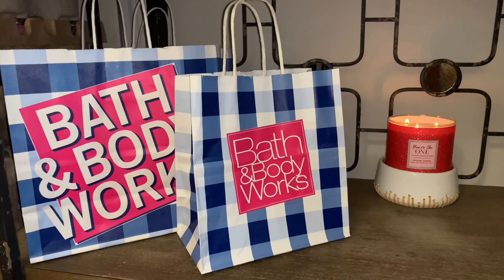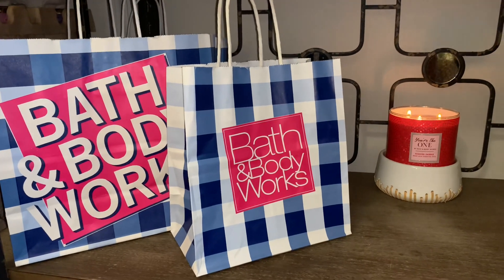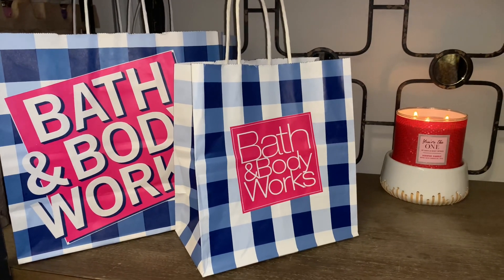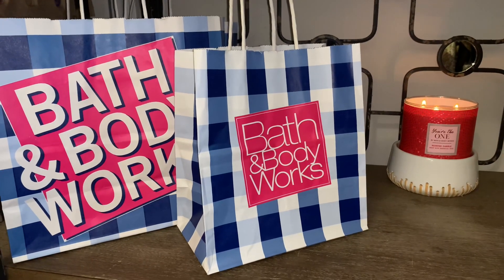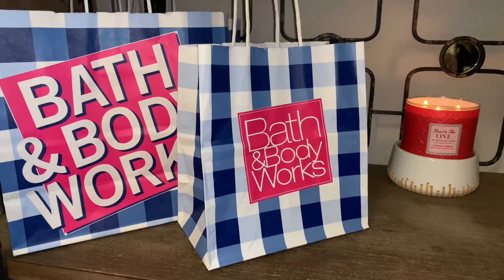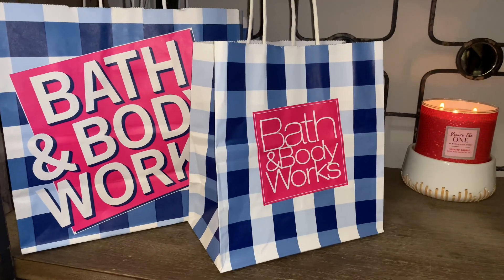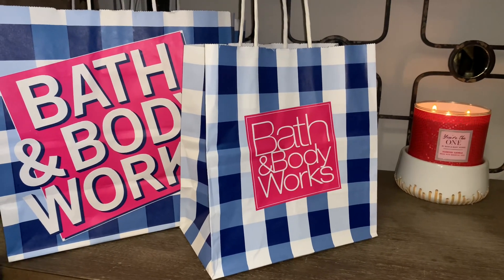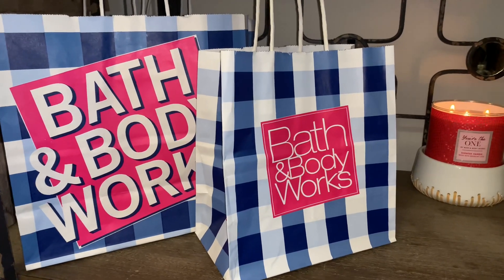Hey friends, welcome back, and if you're new here, welcome! I have a Bath & Body Works haul to share with you all. I recently made some purchases on new products that are out right now. I also did some candle exchanges, as I participated in the recent candle sales. I picked up quite a few I wasn't sure I wanted to keep, so now that the new candles are available in store, I did a candle exchange.